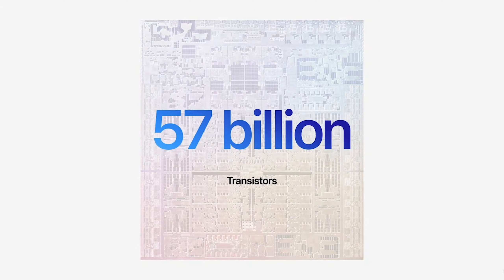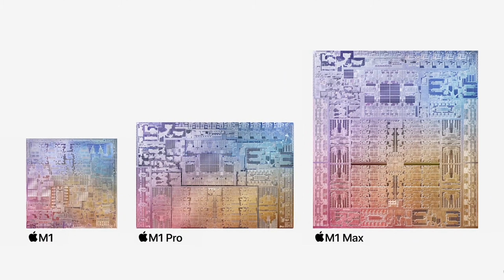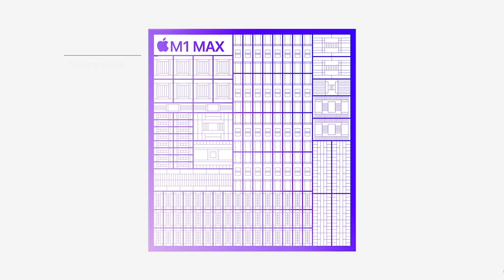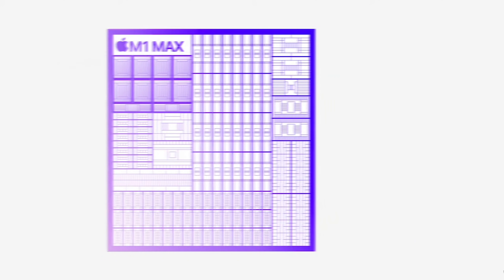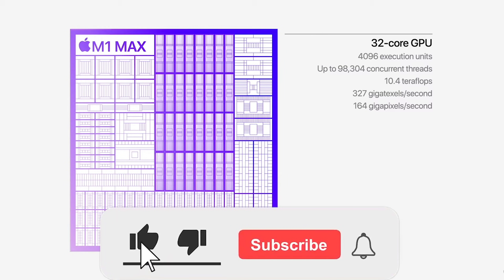Apple was really clear that they were comparing this laptop to a specific Windows machine and giving real-world results, as well as comparing it to their Apple MacBook Pro 16-inch with the Intel Core i9.